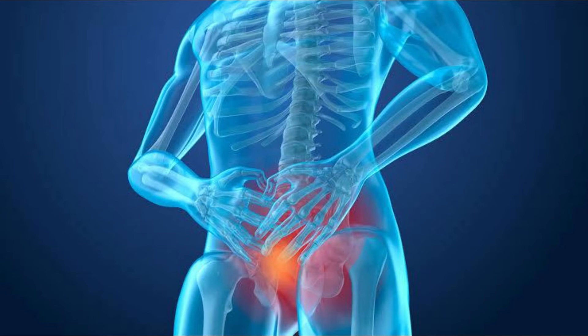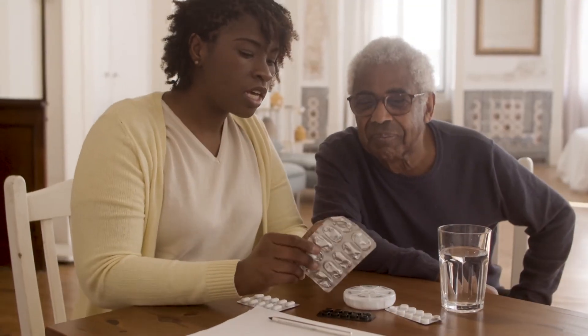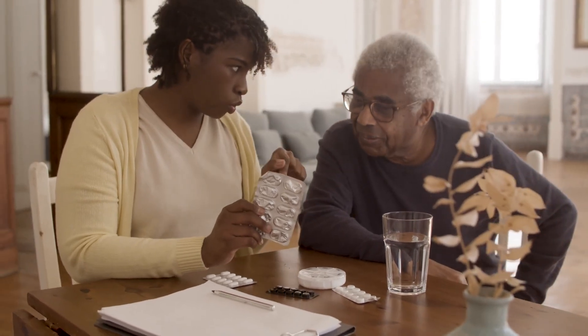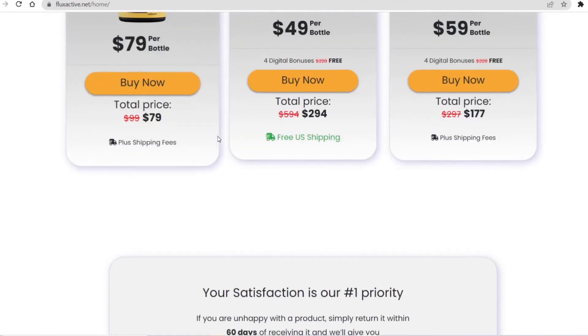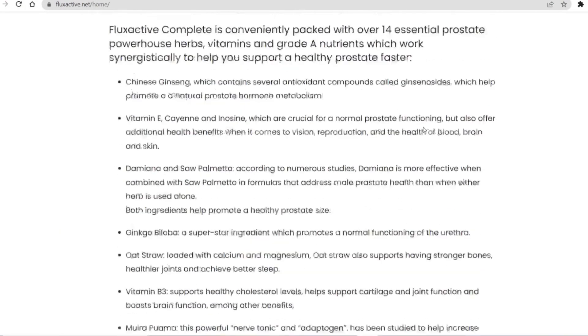If you can, start with the kit with 3 bottles of Flux Active Complete — this is recommended so that you follow the complete and recommended treatment. One point that really excited me is the fact that if the product doesn't work, the manufacturer returns 100% of the entire investment, so you get a full refund. It is important to take it every day, and for sure, as long as you follow the treatment seriously, you can see the initial results already in the first month.